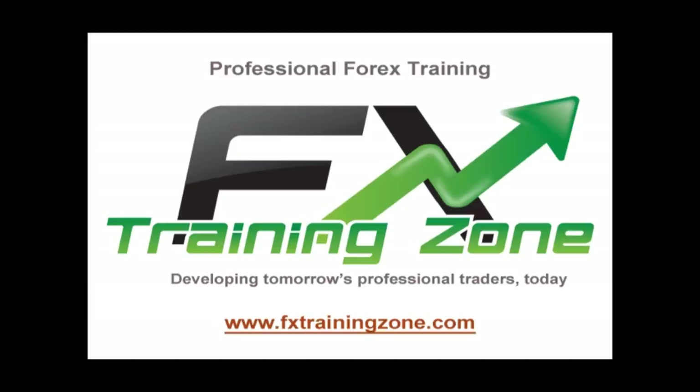Hello, welcome to FX Trading Zone. My name's Sean Smith. FX Trading Zone is dedicated to becoming the UK and global leader in foreign exchange market education, accessible to anyone from any background and any level of experience. FX Trading Zone provides the highest quality trading tuition programmes, developing our students into professional successful currency traders.